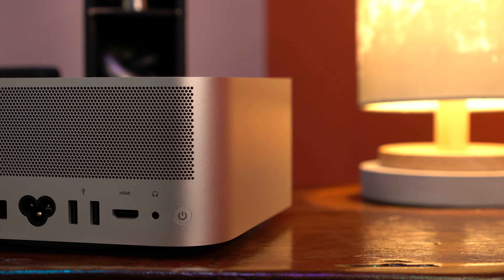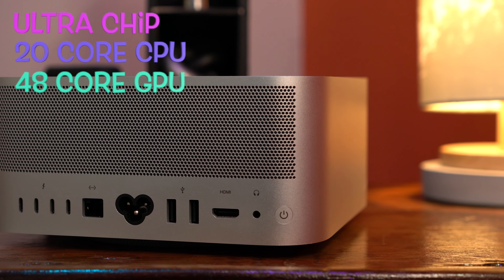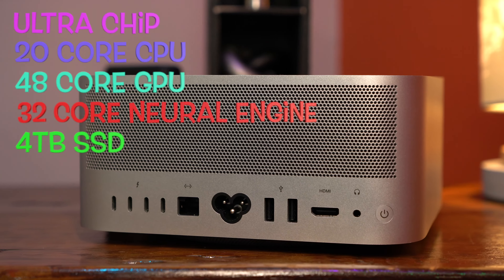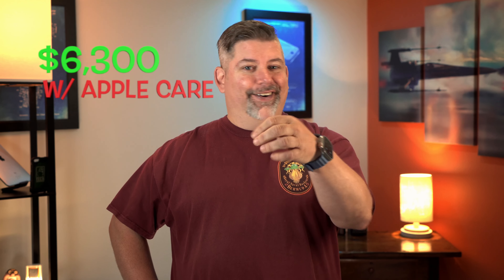If you missed my last video about me using the M1 Mac Studio for the past year, I'll post that link in the description. Just to get you up to speed, this is my M1 Mac Studio. It's got the Ultra chip with a 20-core CPU, 48-core GPU, 32-core Neural Engine, 4-terabyte SSD, and 128 gigs of RAM. I loaded this machine so it could do everything I needed right now and be future-proof, costing me about $6,300 with AppleCare out the door.